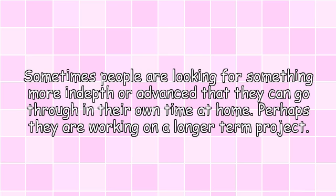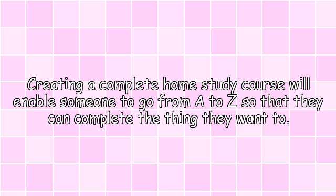Home study courses. Sometimes people are looking for something more in-depth or advanced that they can go through in their own time at home. Perhaps they are working on a longer-term project. Creating a complete home study course will enable someone to go from A to Z so that they can complete the thing they want to.